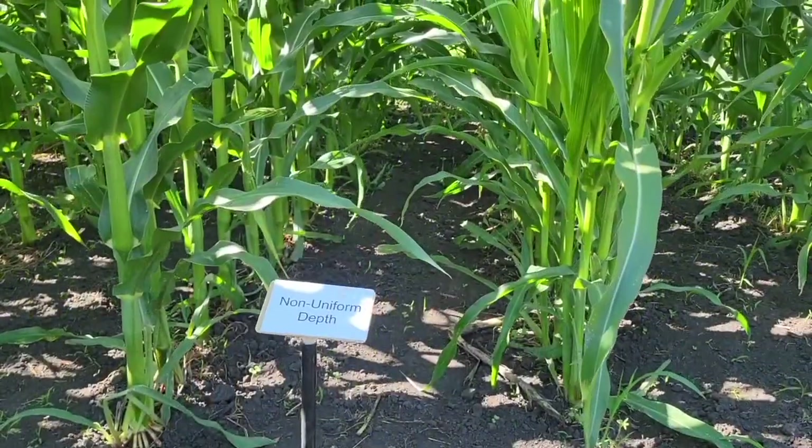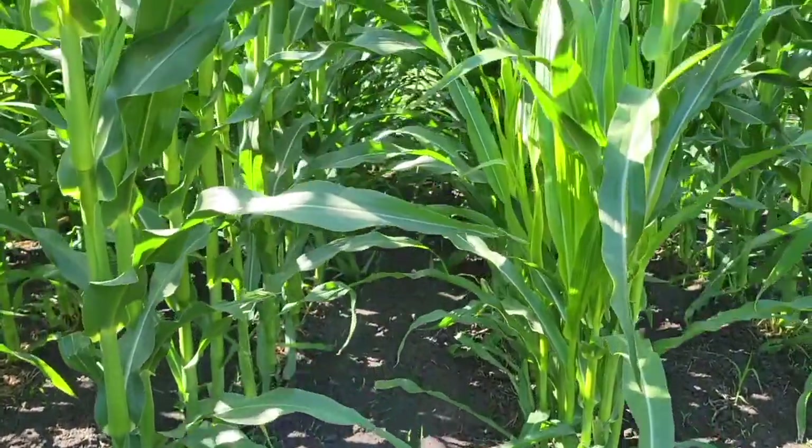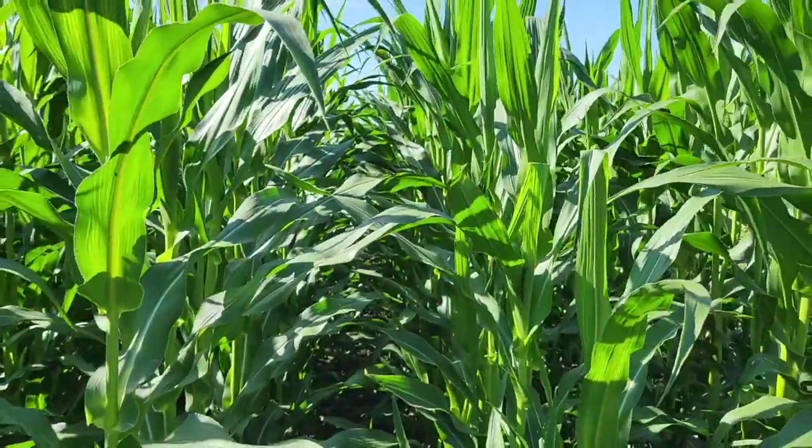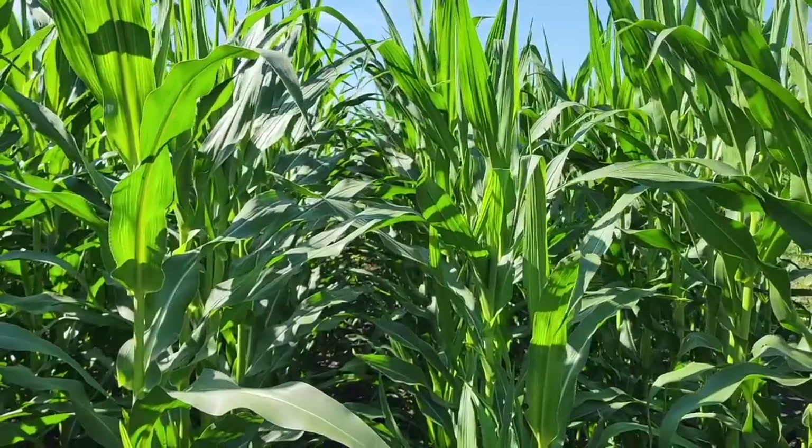That plot is demonstrating non-uniform depth at planting. Depth is one of the few variables that a grower can actually control when it comes to addressing this issue. It starts with your planter — making sure maintenance is up to par — and then checking your seed depth once you're planting in the field to make sure you're at that one and a half inches, or at least consistent. If you're planting deep that's fine, especially this year, but you want everything to be really consistent with depth so that your emergence will be uniform.